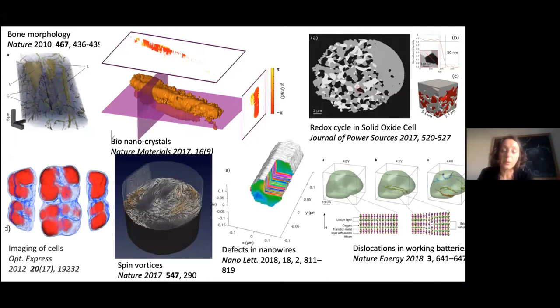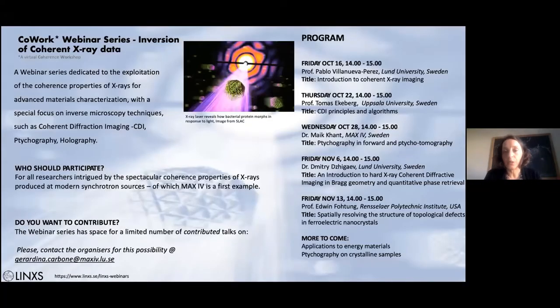There is a wide range of applications, extending to real-life examples such as how the morphology of a solid oxide fuel cell is affected by operation, and how crystal defects develop during battery operation. We have organized a program that starts with an introduction to coherence today from Pablo, followed by introductory lectures on the techniques — covering what information can be extracted, what the sample requirements are, and what the limitations are. Don't hesitate to ask questions or contact the speakers.